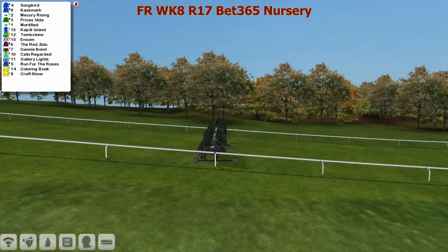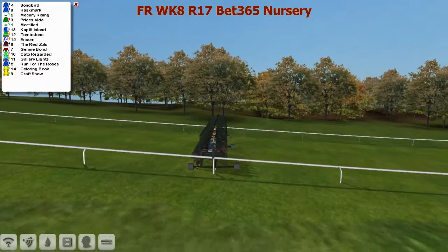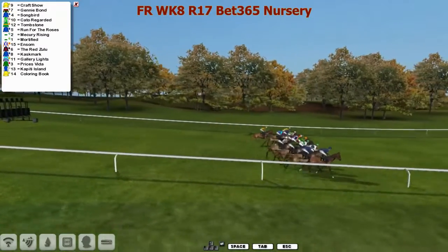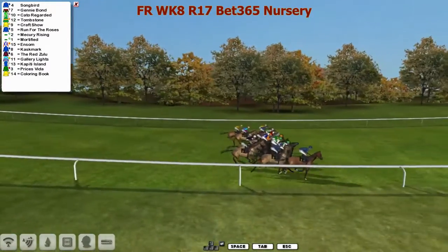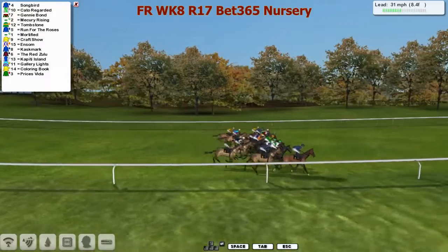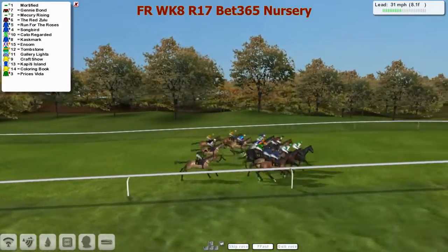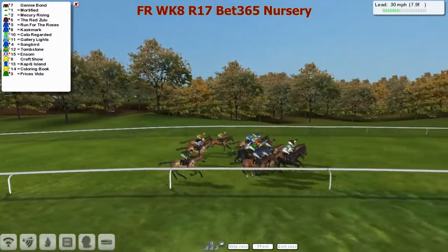Good luck - they're locked, they're loaded and they are sent on their way, off they go. Slow out of the gate was Coloring Book on the outside. Widers of drawers didn't get away the best, but he's tucking in now behind runners as they settle down.